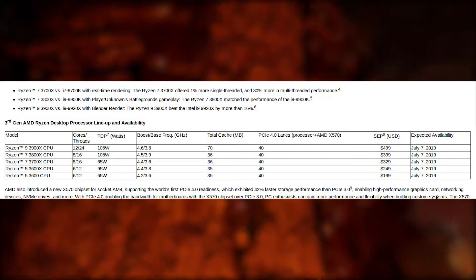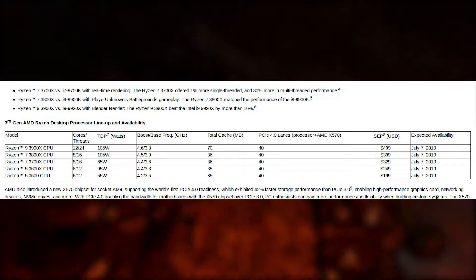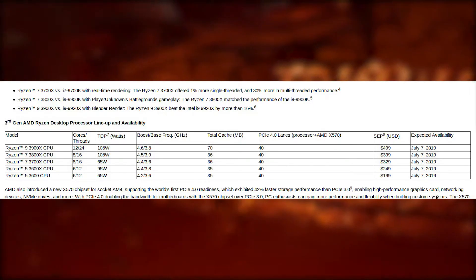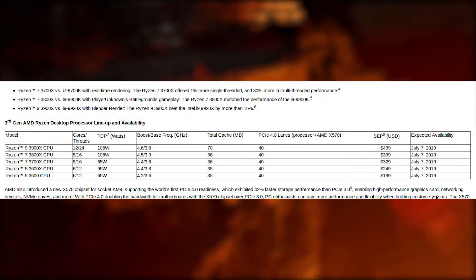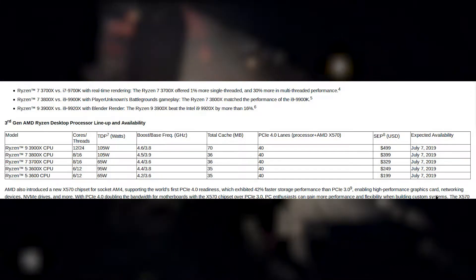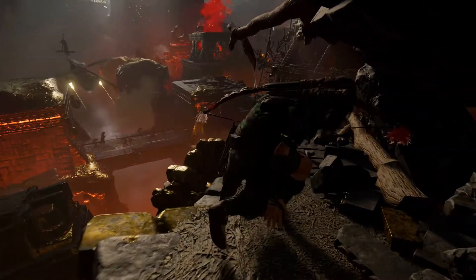Next let's talk about Ryzen 7. The Ryzen 7 3700X is an eight-core 16-thread CPU at 65 watts — another low-TDP one — with a base frequency of 3.6 GHz and a boost of 4.4. It has 36 total megabytes of cache, 40 PCIe 4.0 lanes, and will come in at $329. That is absolutely insane.